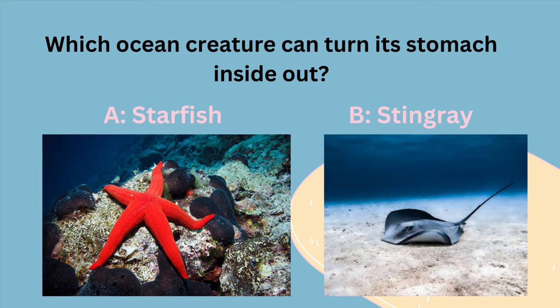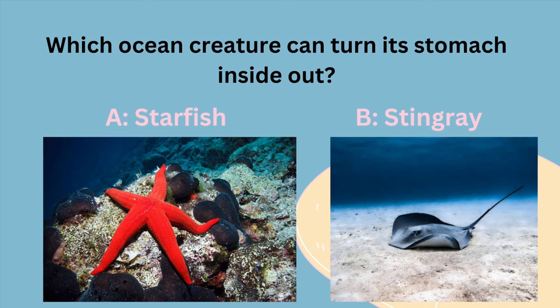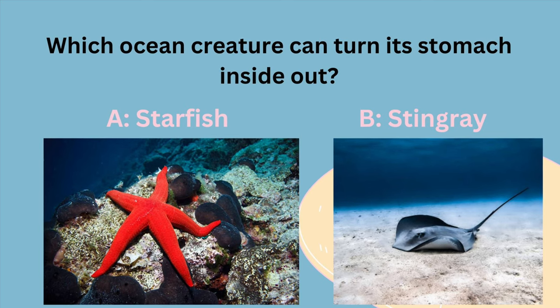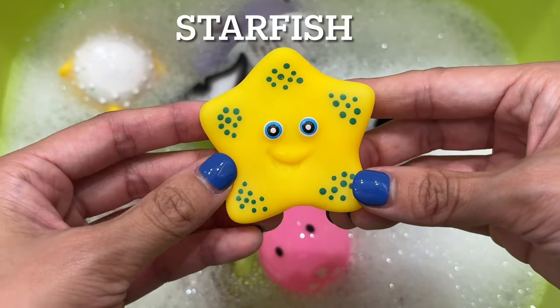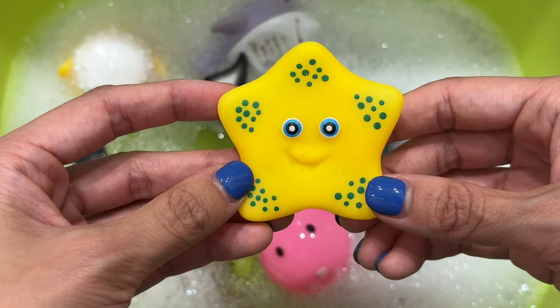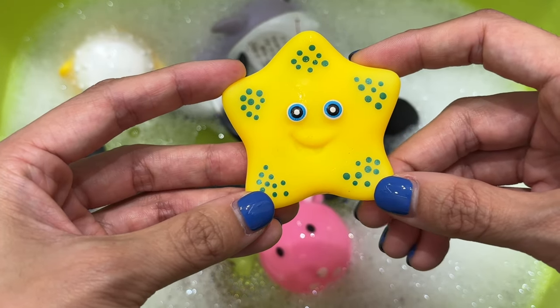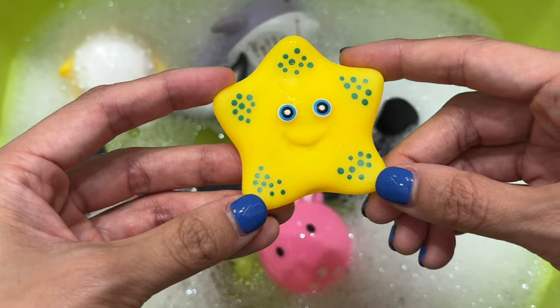Which ocean creature can turn its stomach inside out? Is it A, a starfish, or B, a stingray? It's a starfish. Starfish have a mechanism that turns themselves inside out to eat. When they eat, their stomachs exit their mouths to digest the food, and re-enter the body when they're finished eating.